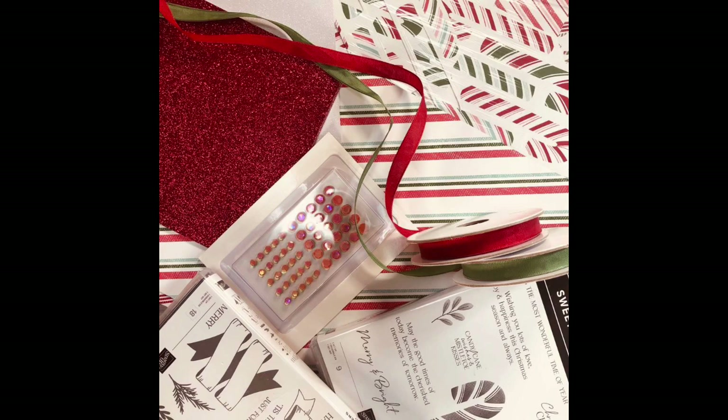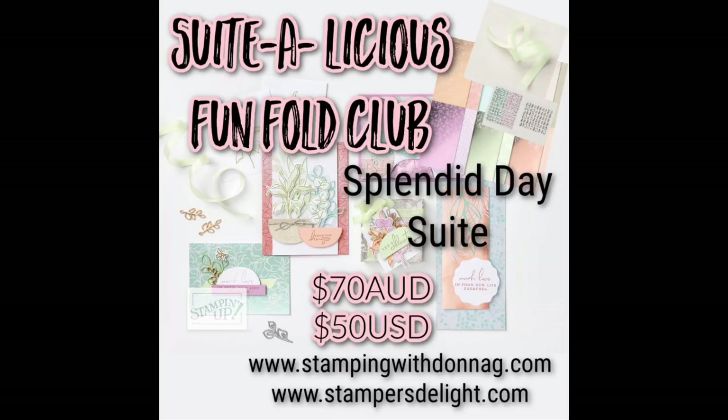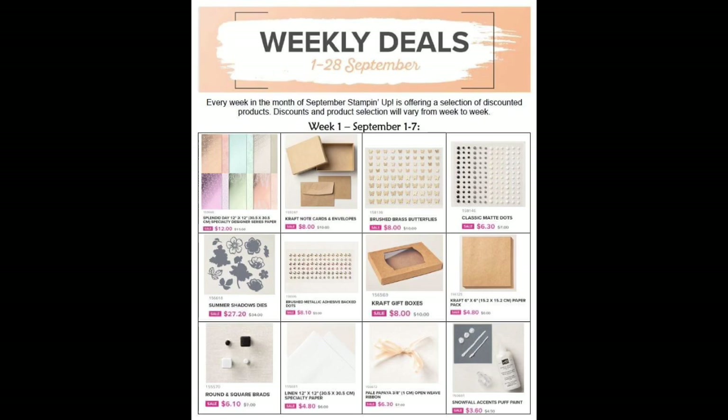Donna Gray and I also have our Sweetalicious Fun Fold Club for September — we're using the Splendid Day stamp set. Oh my gosh, you're going to love the fun fold I am doing. It looks very complicated and it is not, so I absolutely love this new fun fold, and you're going to see that too.